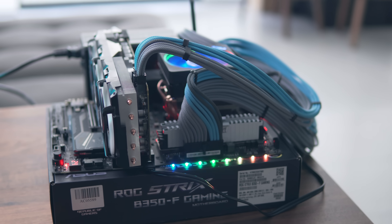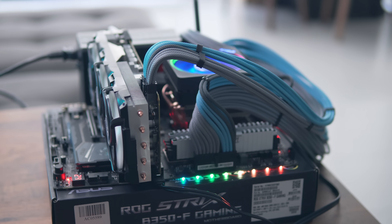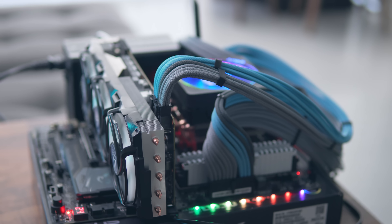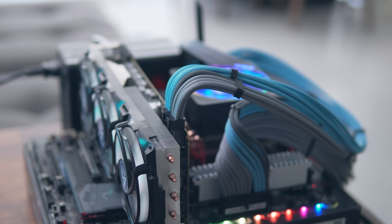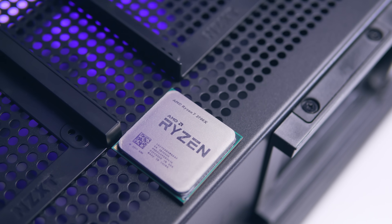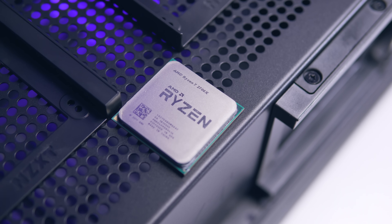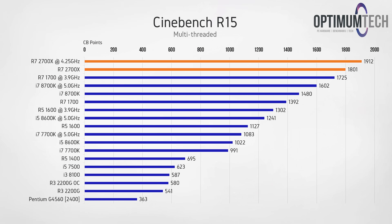All testing was completed on the MSI X470 Gaming M7 with 16GB of 3200MHz RAM, with the CPU tested both at stock and overclocked to 4.25GHz. Starting with Cinebench R15 using all threads, right away we can see the R7 2700X claiming the top score: 1801 at stock and 1912 when overclocked.